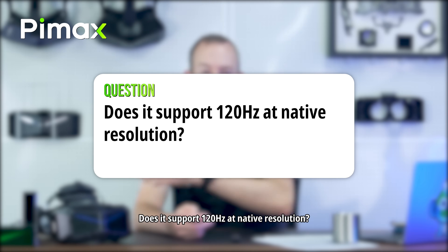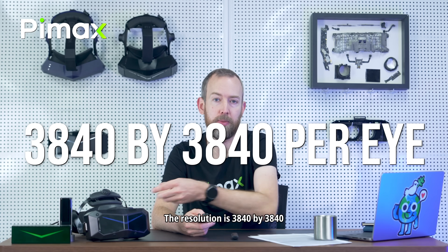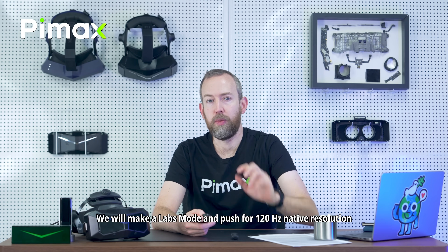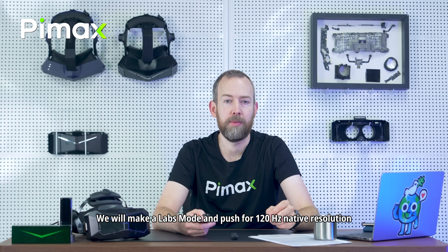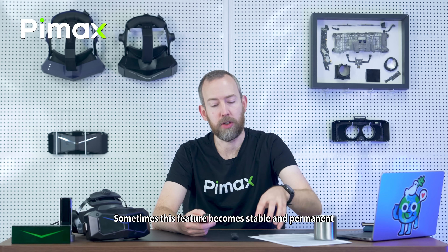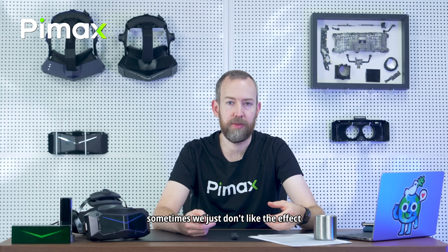Does it support 120 Hz at native resolution? We are talking about the QLED here. The resolution is 3840x3840 and this is a challenge to run at 120 Hz. We will make a lapse mode and push for 120 Hz native resolution — it's like a beta mode. We also had this on previous headsets. Sometimes this feature becomes stable and permanent, and sometimes we don't like the effect, neither do our users, and then we remove it.